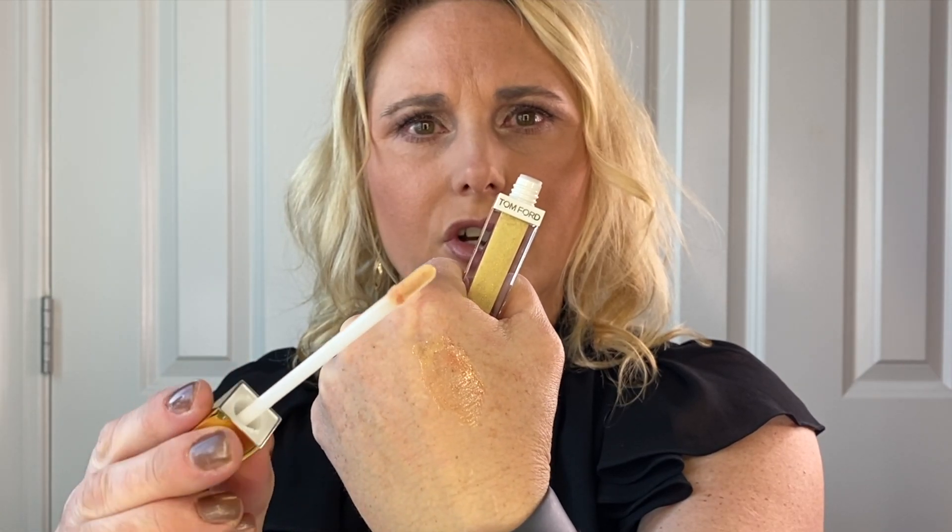I'm going to start with my Tom Ford haul. I picked up the new lip gloss called Sun Lust. This shade is really interesting — from the swatches I've seen it looks gold, but it doesn't stay gold. You can see it's starting to kind of turn colors. When I sheer it out, it goes from gold to like this peach shade. That is wild. Very, very cool. I'm excited to put this on my lips and try it out.